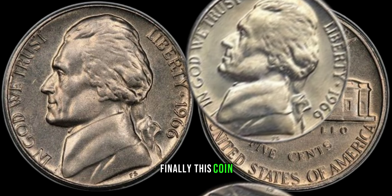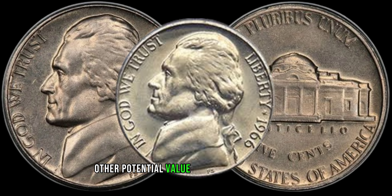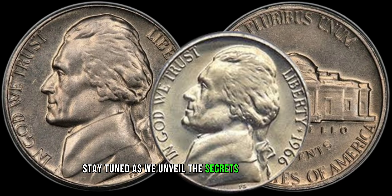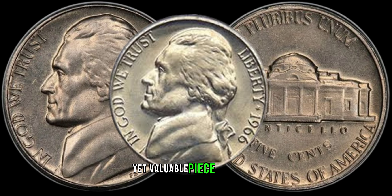Now, the moment you've all been waiting for — the potential value of the 1946 wheat penny. Stay tuned as we unveil the secrets behind this tiny yet valuable piece of history.